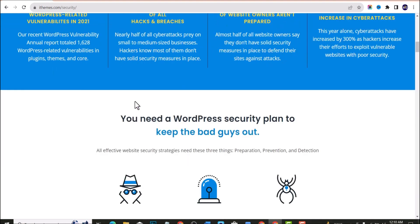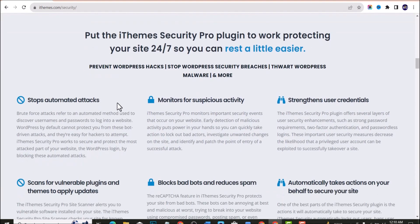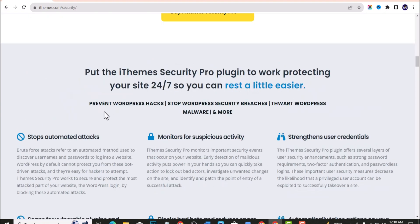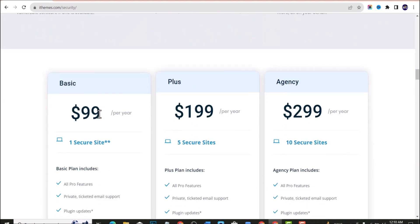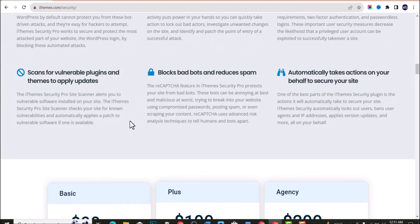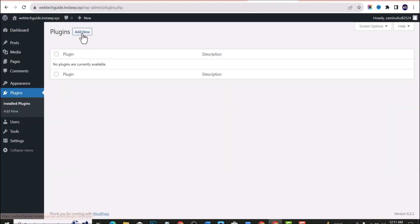This plugin will protect your website from getting hacked and provide all the necessary features to keep WordPress safe from hackers. You can check their website — the link is in the description below. They also have a premium plan, but the free plan has a lot of features you can use to protect your website. To install, navigate to your WordPress dashboard and click on Plugins, then Add New Plugin.